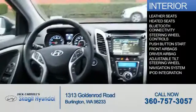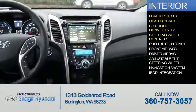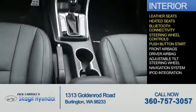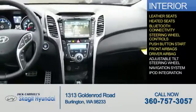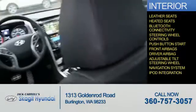Inside you'll find leather seats, heated seats, Bluetooth connectivity, steering wheel controls, push-button start, front airbags, driver airbag, an adjustable tilt steering wheel, a navigation system, and iPod integration.